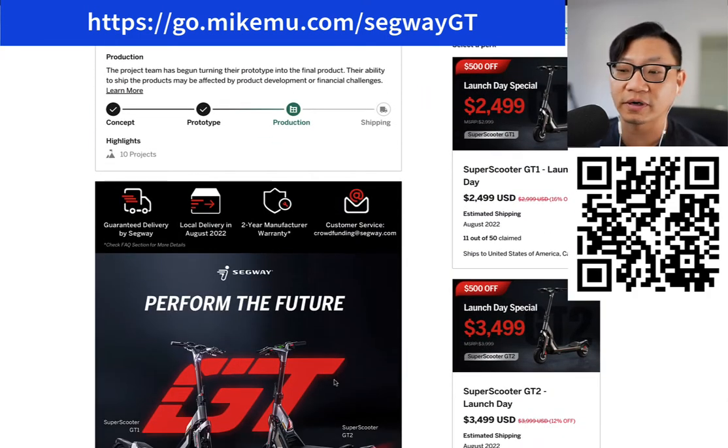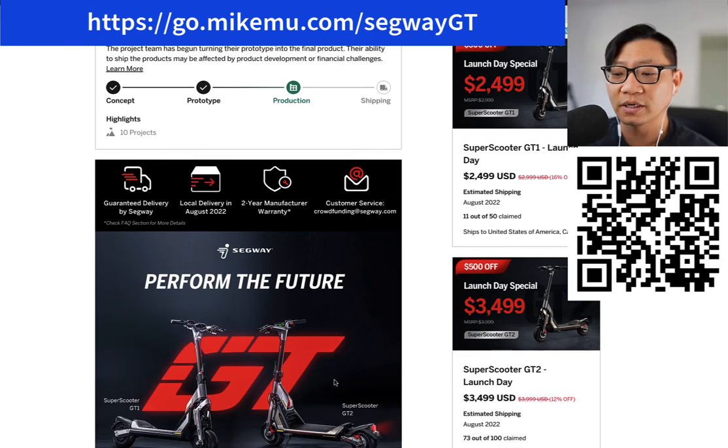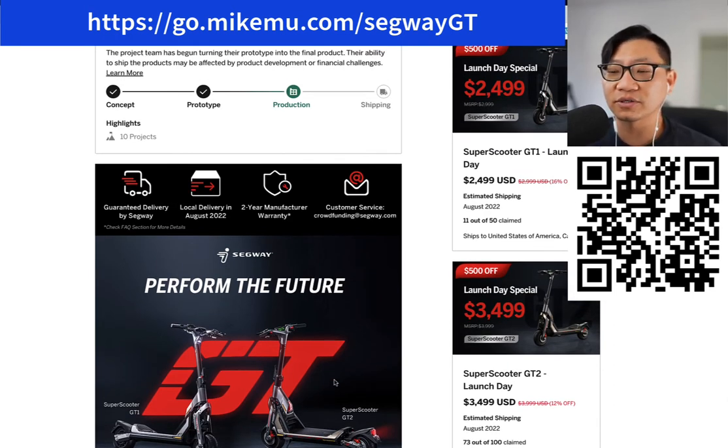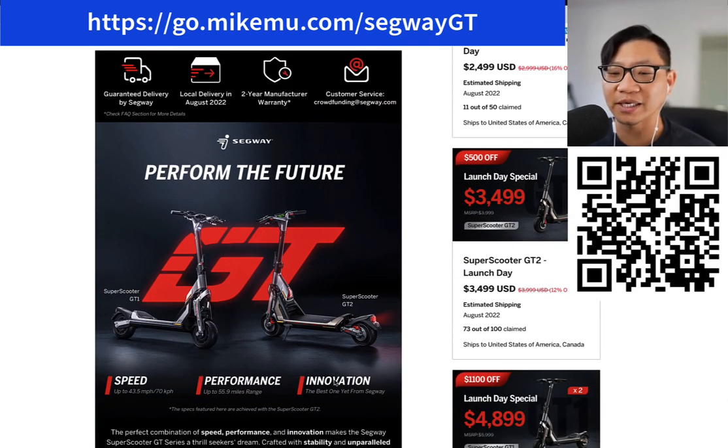If the price doesn't scare you off already, the launch day special is $2,499. It's going on for a couple more days after this is posted, and there are two models: the GT1 and the GT2. You might be wondering why is this so expensive? Just looking at the specs and knowing what I know of Segway, this is going to be the most polished scooter you will ever ride in its price range for maybe the next year or two.